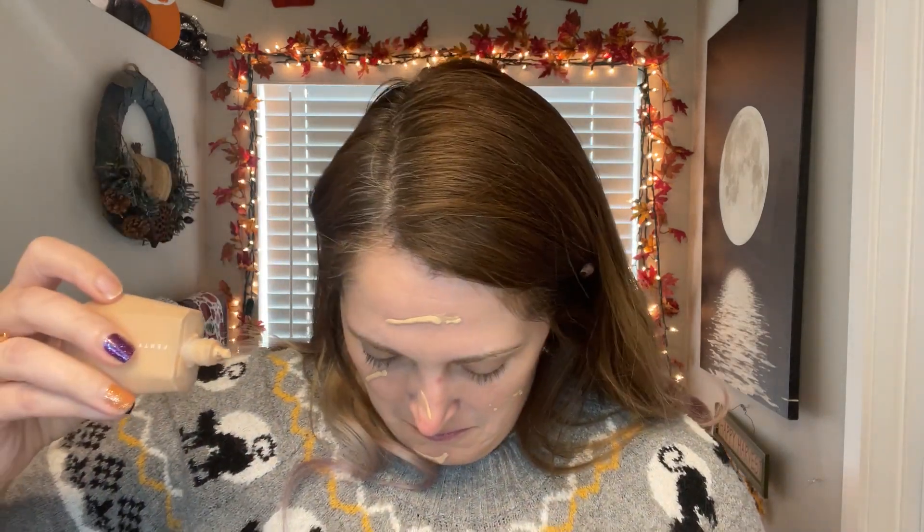My face — I only have primer on right now and we're going to get to it. Let's start with foundation. This is the Fenty Eaze Drop Foundation. I am almost done with this one and I'm trying to actually use up a foundation. I haven't used up a foundation since before I started this channel, which was over three years ago. I can hear the air coming out — I'm almost done!